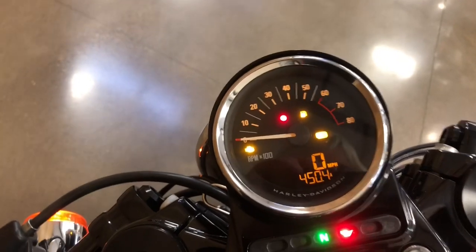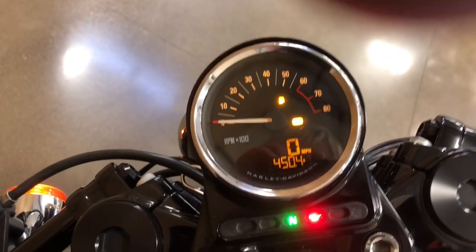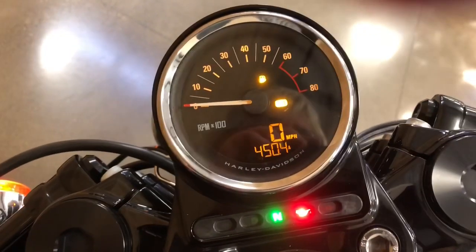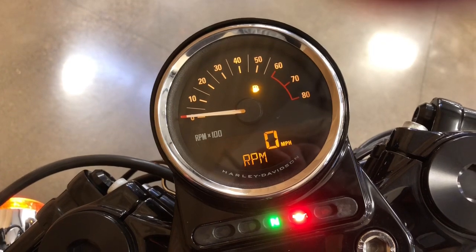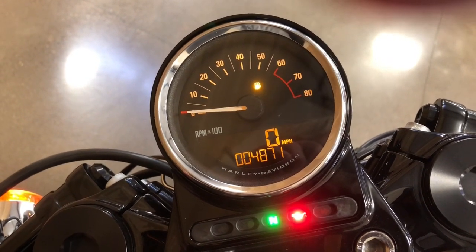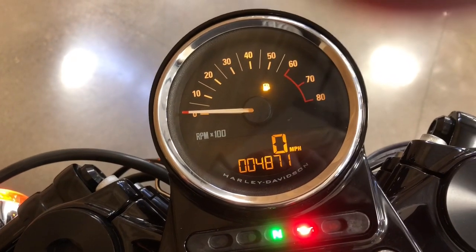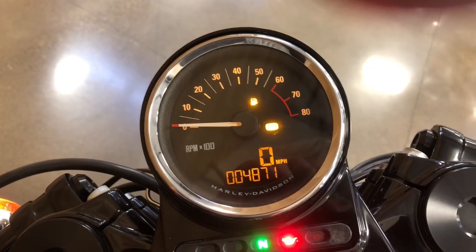There's a combination odometer, speedometer, and tachometer. You've got two trip meters, a clock, a built-in tachometer, and an RPM indicator. The actual mileage is 4,871 miles. You'll see that ABS light flashing — it goes off once you get up to about five or ten miles per hour.